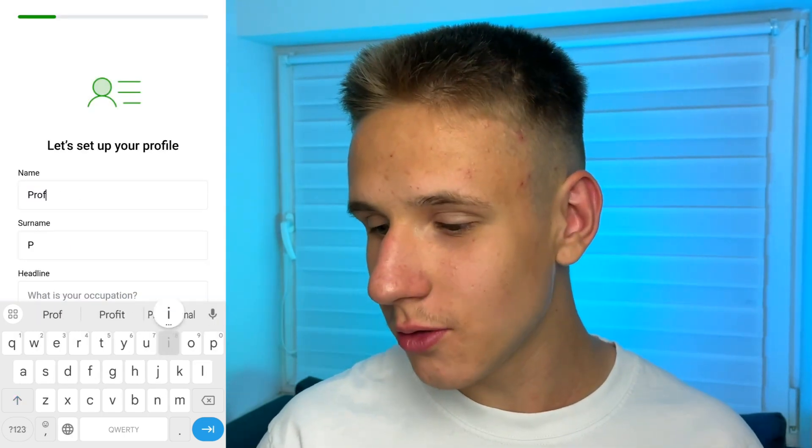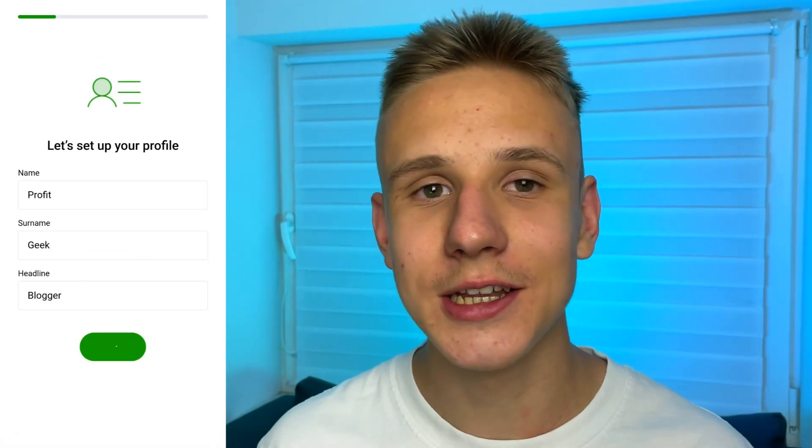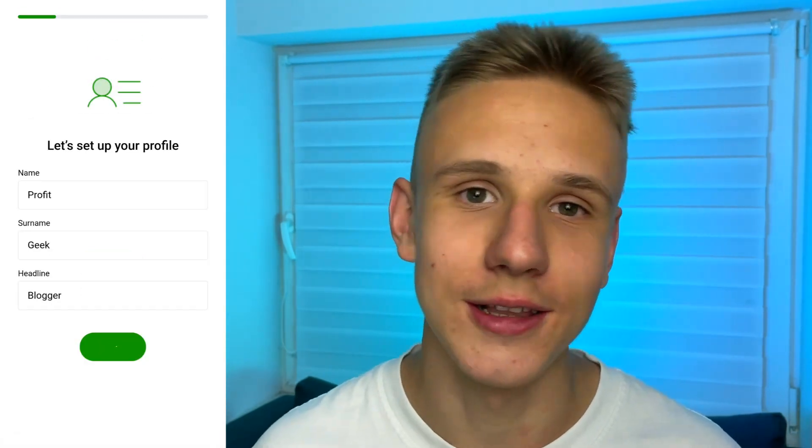After that, as you can see, you have to write some information about yourself. But to be honest, it's not necessary to write your real personal data. By the way, if you enter my referral code from the pinned comment below the video, you will get free bonuses in this app that will increase your income. So make sure to check the pinned comment below the video.